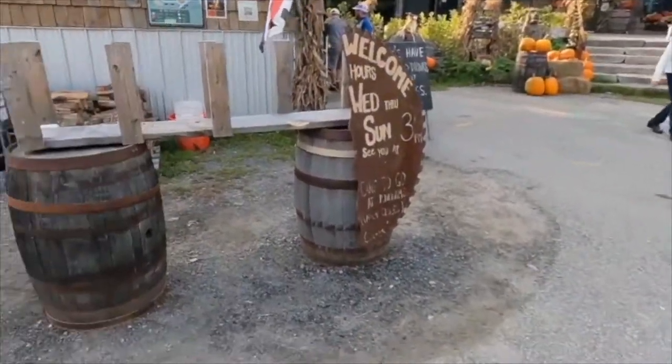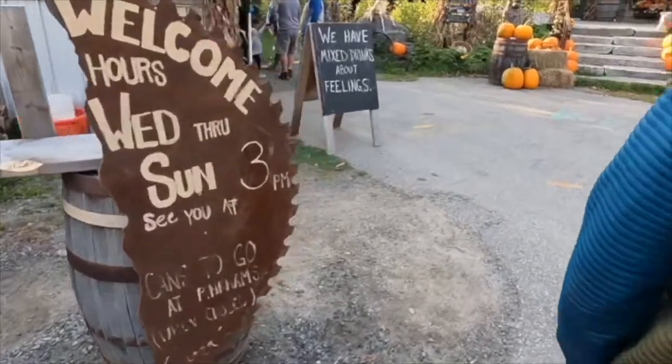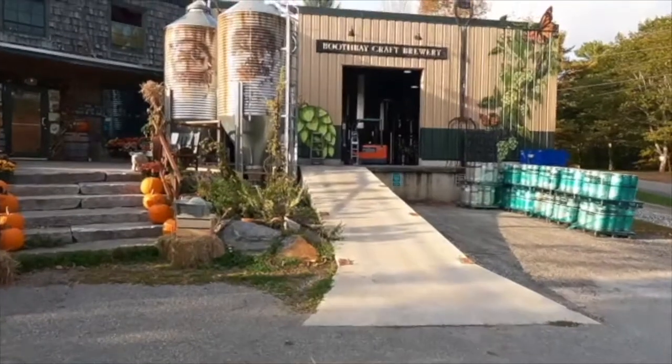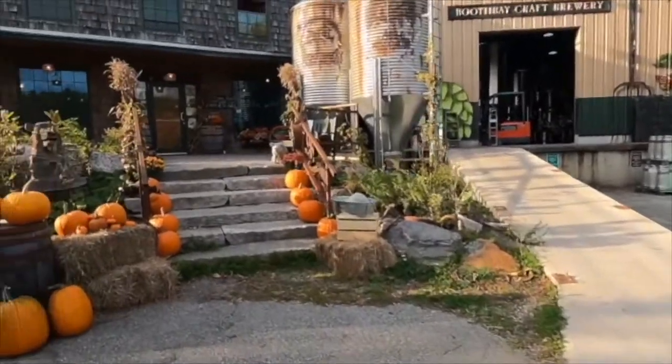We're just going to walk up to the brewery and have ourselves a couple beers. And hopefully we're going to be joined by Riley — he is the RV park manager extraordinaire, and it's his family's brewery. We're going to have him walk us through and tell us a little bit about the place. I'm going to have some stout.